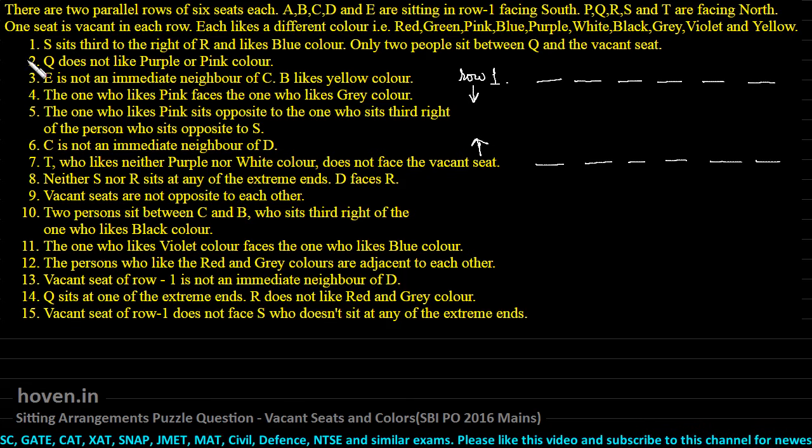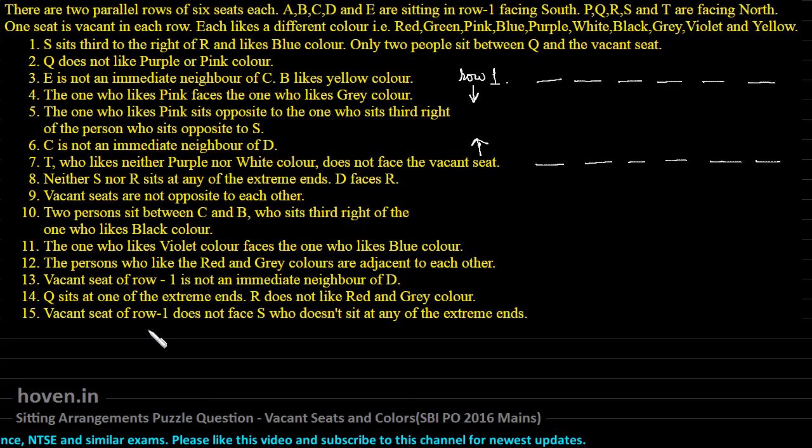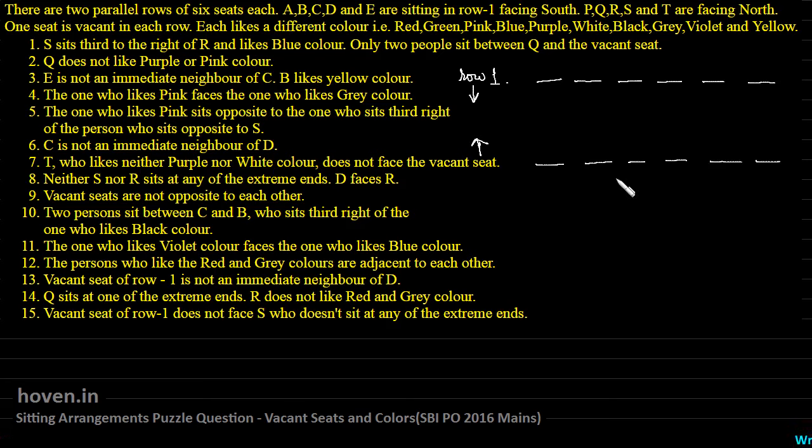The best way to solve such types of questions is to peacefully and slowly read each condition one by one, collect as much exact information as possible, and keep on reading each statement pass by pass. Read all conditions once, put in concrete information, then read again, evaluate and improve upon this. This way the solution comes very easily. Let us start.